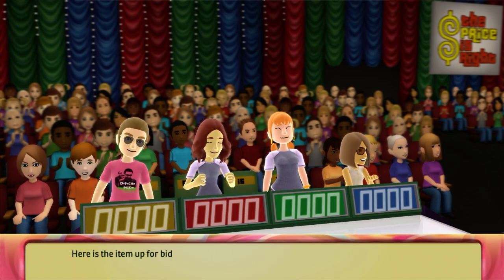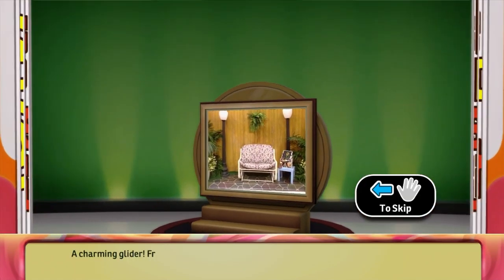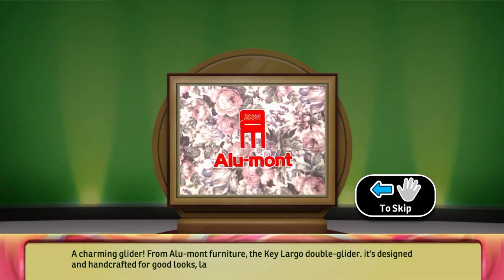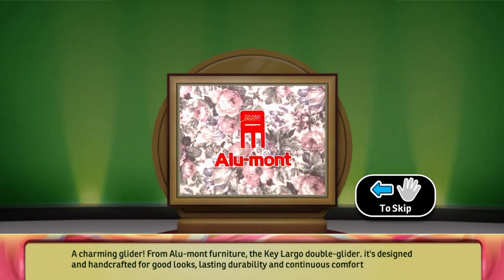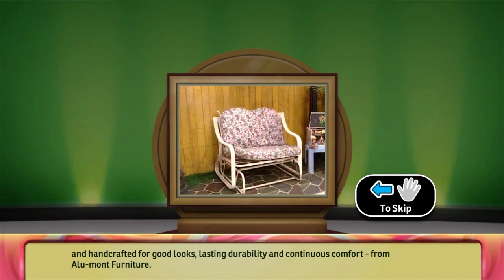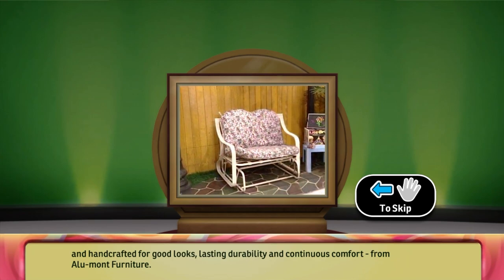Here's the item up for bid: a charming glider. From Allumont Furniture, the Key Largo Double Glider. It's designed and handcrafted for good looks, lasting durability, and continuous comfort from Allumont Furniture.